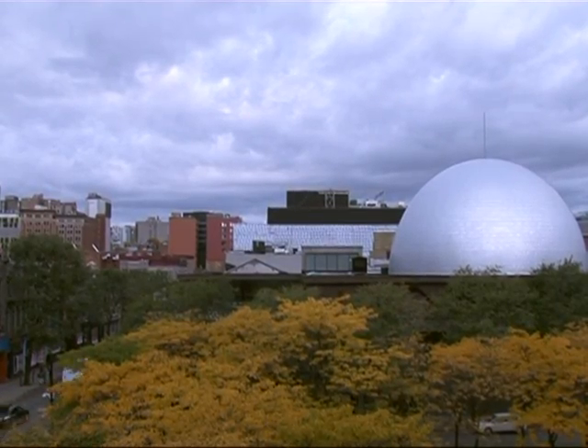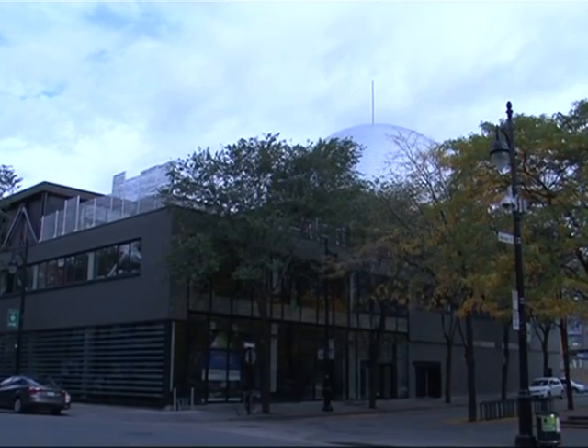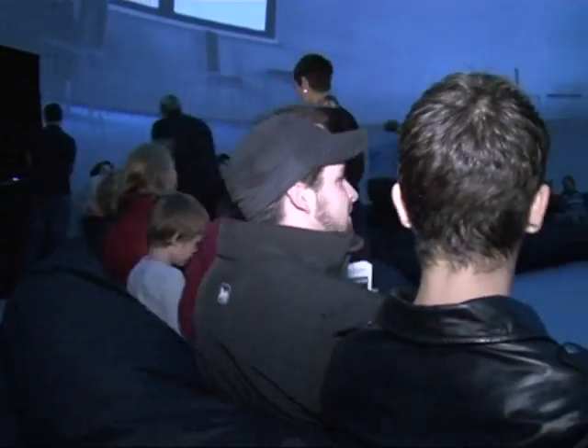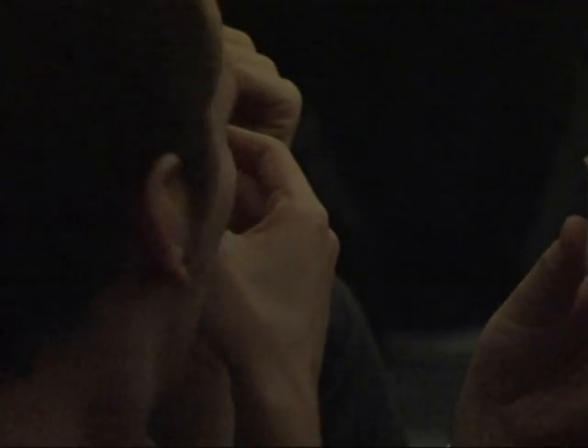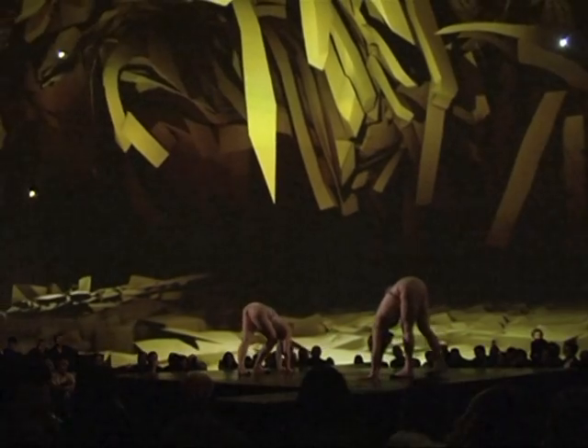A giant dome atop a Montreal theater, but it's not the shape that's a standout. Inside the Satosphere, researchers are taking entertainment to a whole new dimension. What makes the Satosphere unique is the idea of projecting the images all the way to the floor. It's by going inside the image that we create this 3D effect.